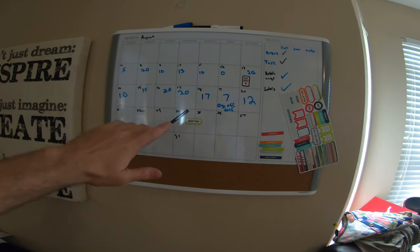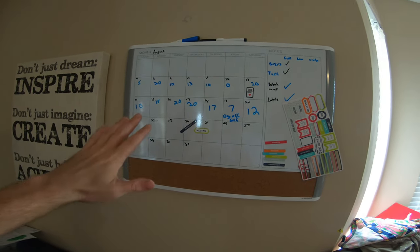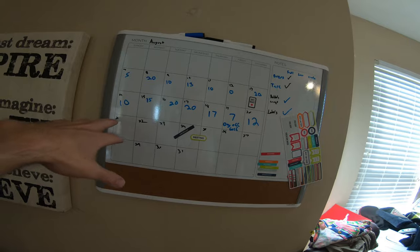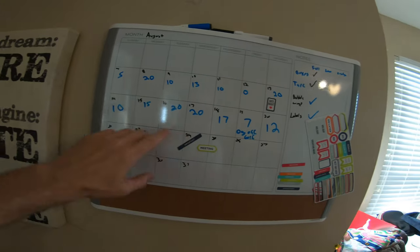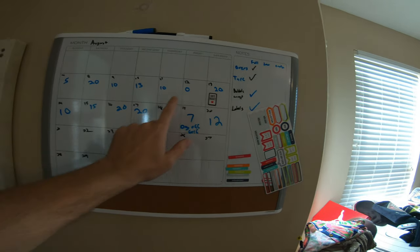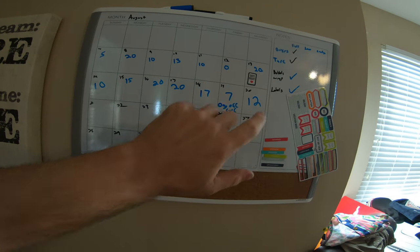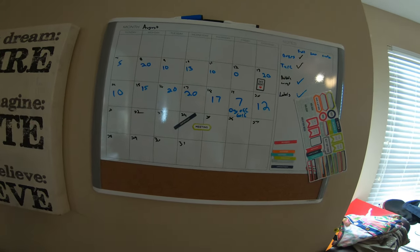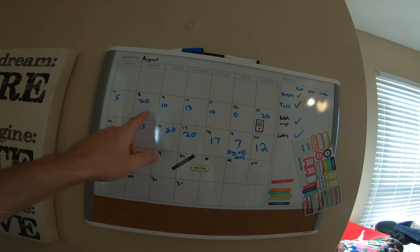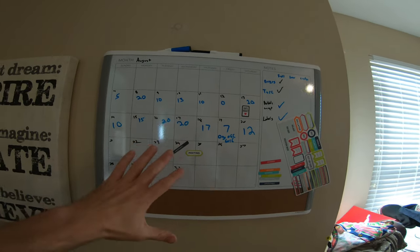I'm trying to do like 15 to 20 listings a day. I started this little board here - I got this from Chris at the Old School Picker, he has something called a momentum board. I don't have it as detailed as he does but I just put how many listings I've been doing. When you hit those 20 marks, I started making a lot of really good sales. Being consistent with listing on eBay is probably the best thing you can do to get more sales.